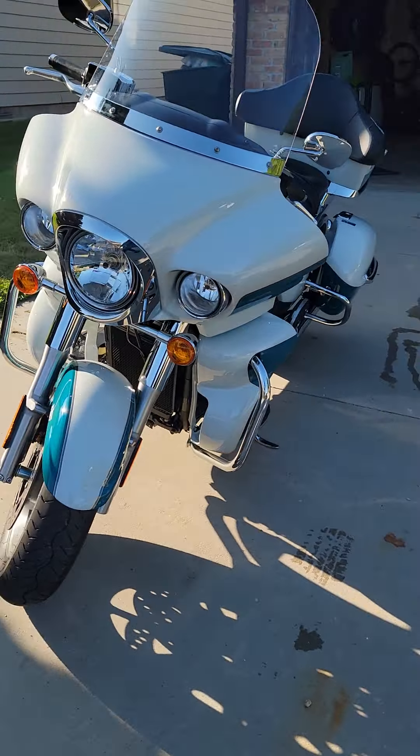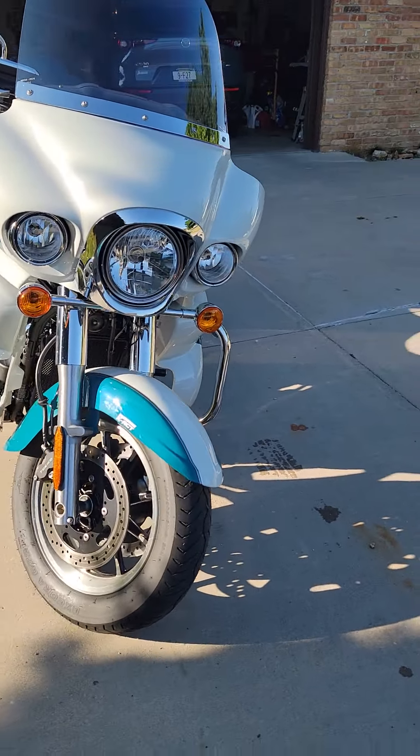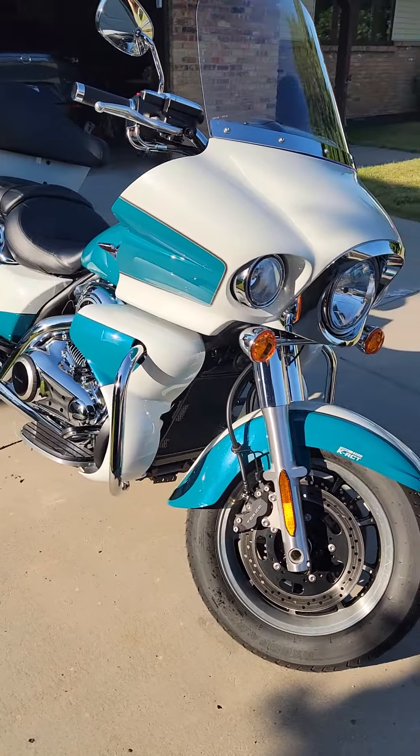It's got that gorgeous — I love the teal and white color. You can really see it shiny and sparkly here in the sun.